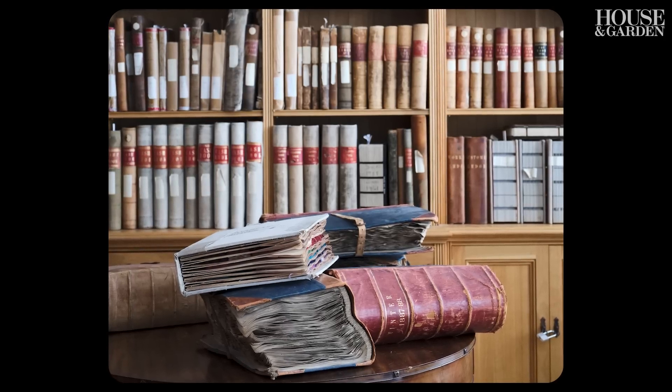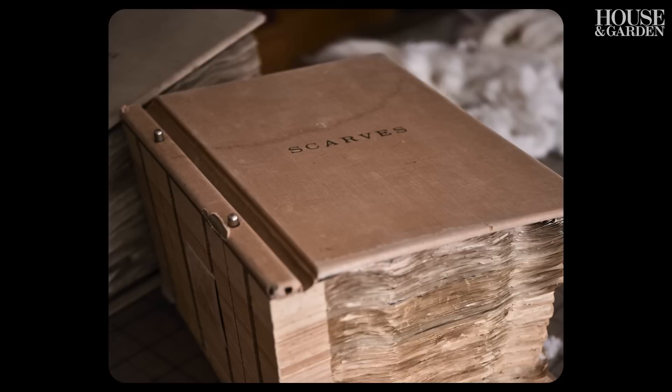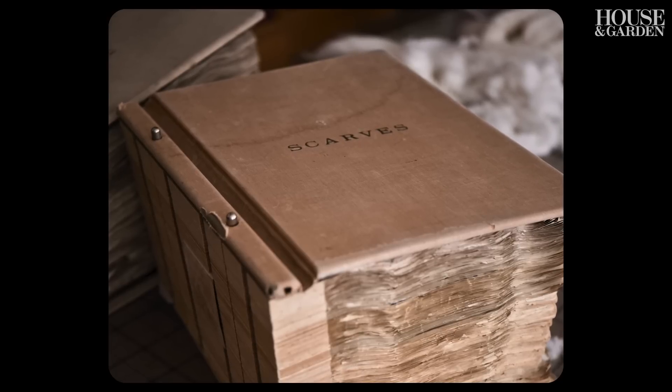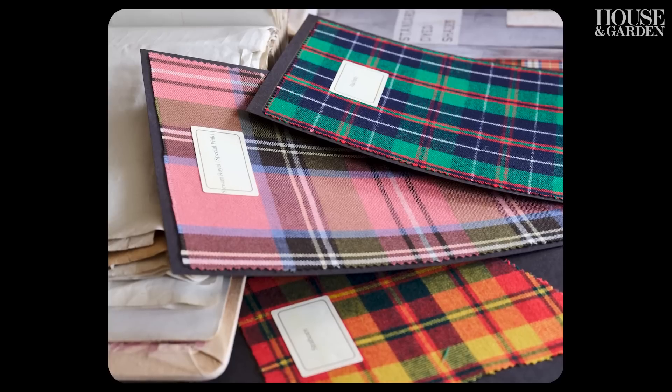The archive room at Johnstons in itself is kind of an amazing treat to visit. It's lined not only with the most incredible order books and documentation, but it's also got a huge archive of fabrics and patterns — every single pattern that they've effectively ever woven.